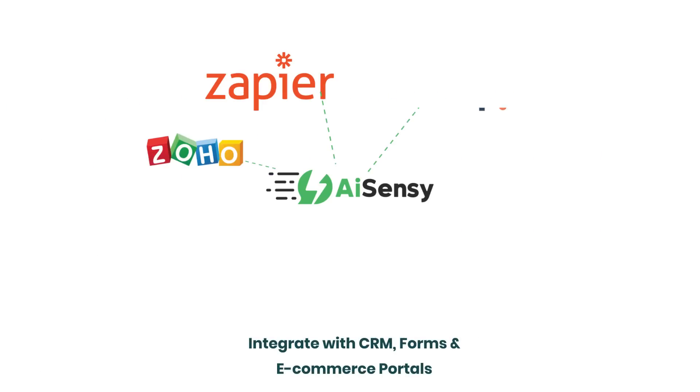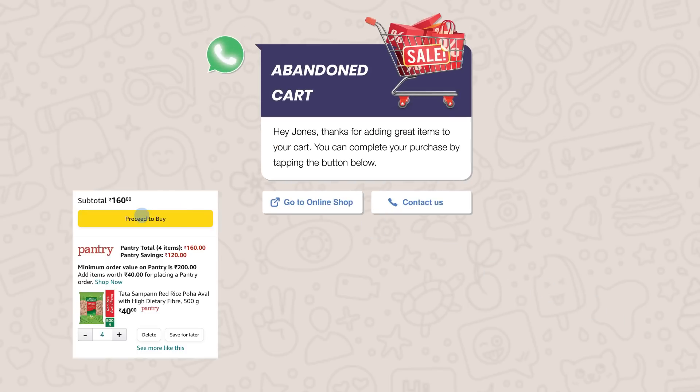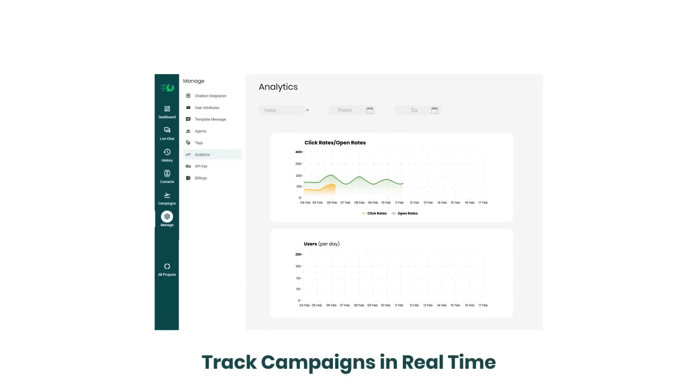You can connect your CRM, lead forms, and e-commerce portals to automate all your notifications, be it payment reminders or abandoned cart recoveries. Track all your campaigns in real time and see your sales growing instantly.